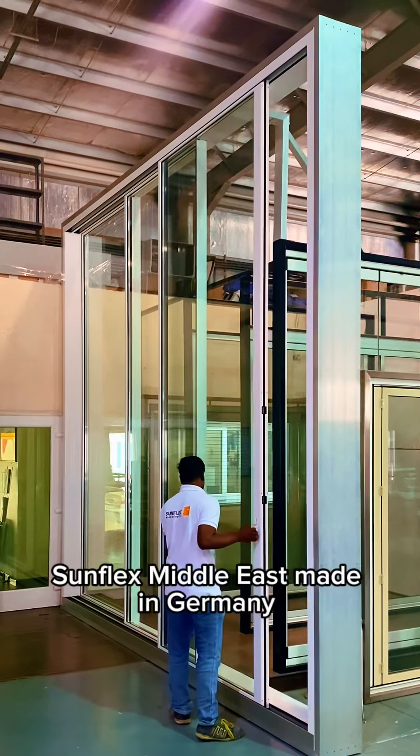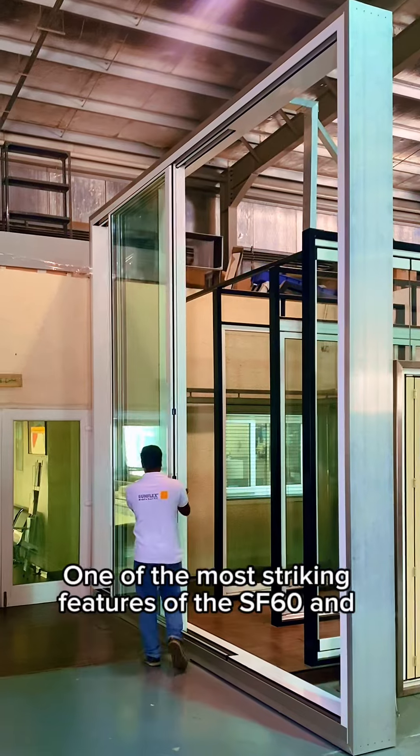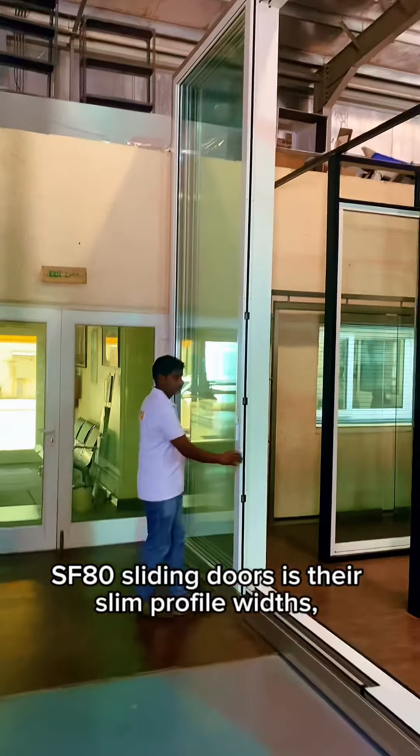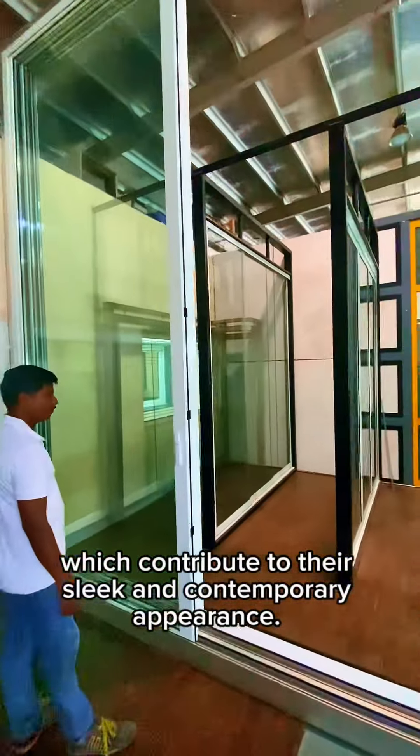SunFlex Middle East, made in Germany. One of the most striking features of the SF60 and SF80 sliding doors is their slim profile widths, which contribute to their sleek and contemporary appearance.